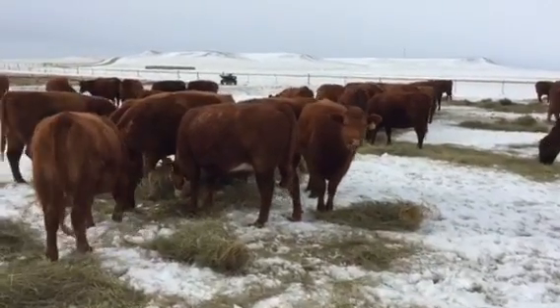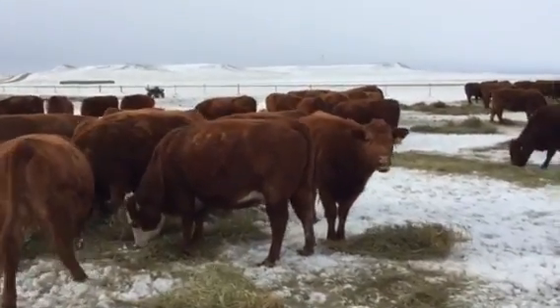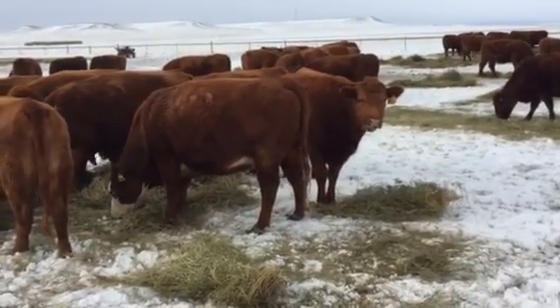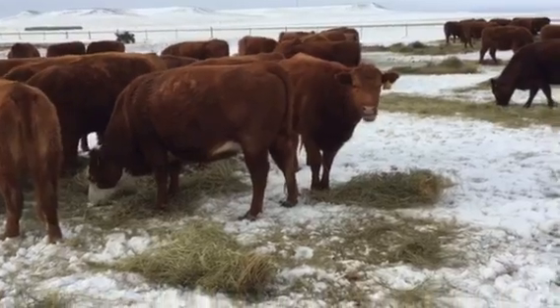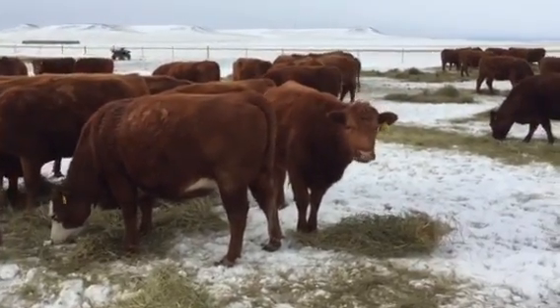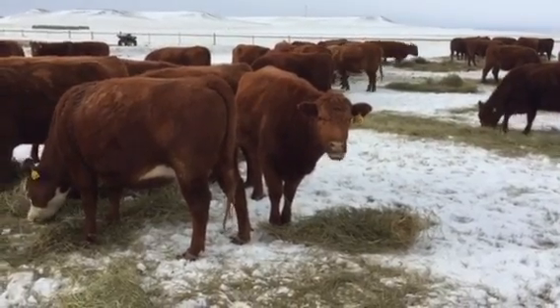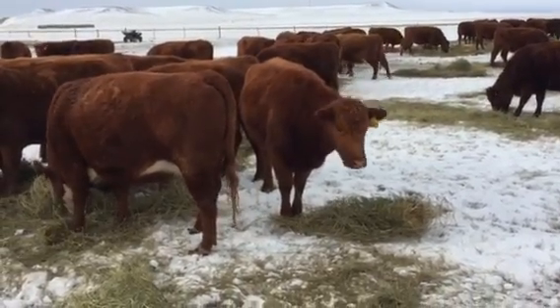Hey, good morning everybody. I'm just walking around our coming three and four year old heifers here. The other day, this cow right here, 510, along with another one, we had to get them in and pull some porcupine quills out of their face.